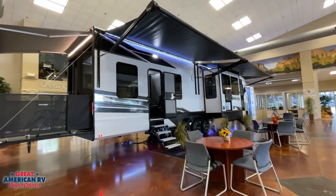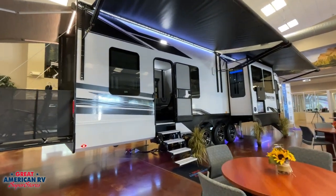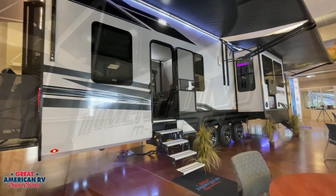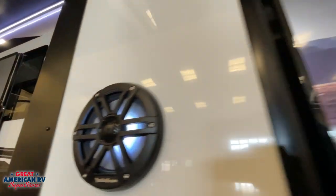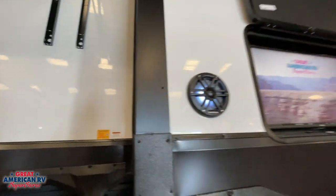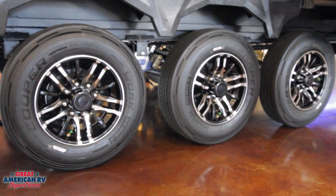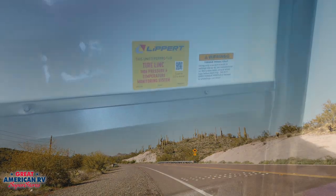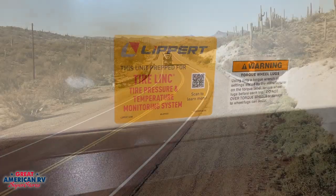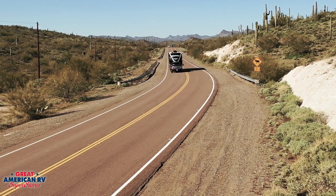Moving over to our patio area, we have two huge dual awnings to set up outside, giving us plenty of shade to hang out. We also have an outdoor TV and a Rockford Fosgate sound system, so you can blare it out. Your Momentum sits on triple axles, 7,000-pound capacity for each of them, and a Mor/ryde suspension system to give you a nice smooth ride. Also featured on this unit is the Lippert tire link system, so you can monitor your tires whenever you're towing down the road.